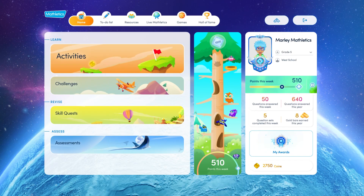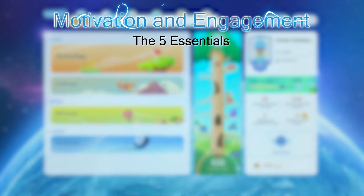Introducing the new Mathletics Student Centre, where we've incorporated five essential elements proven to boost motivation and engagement.